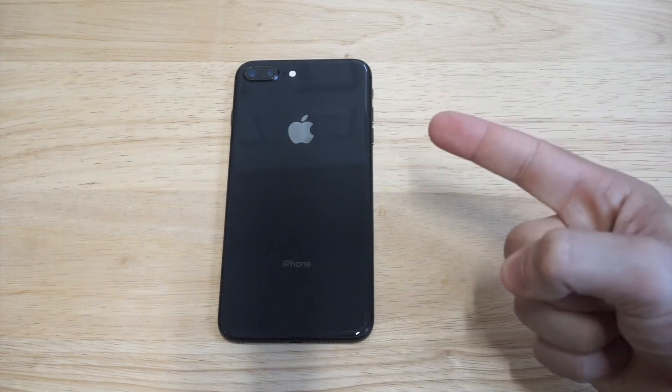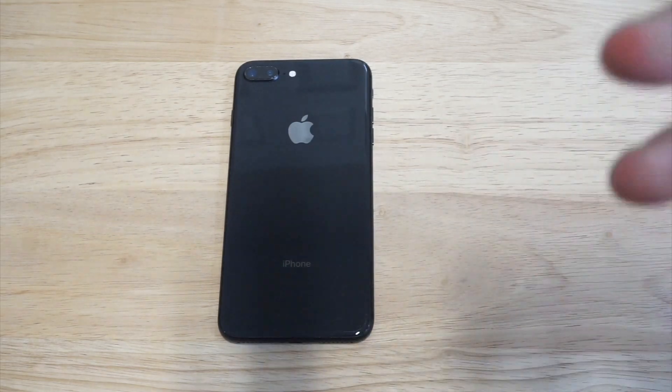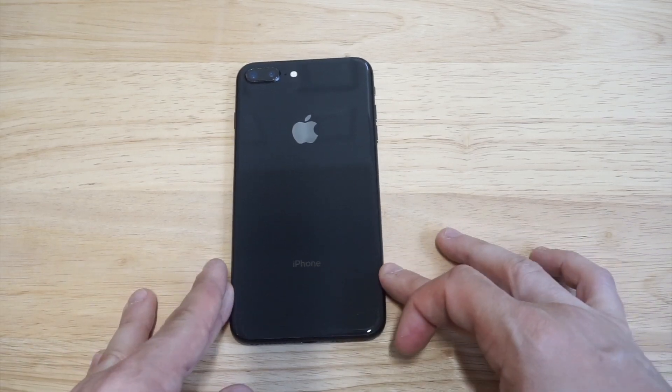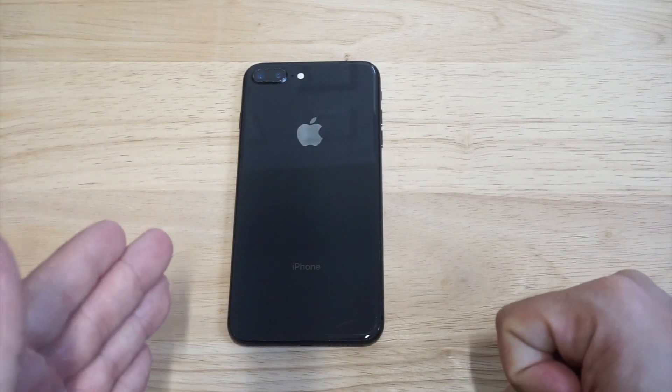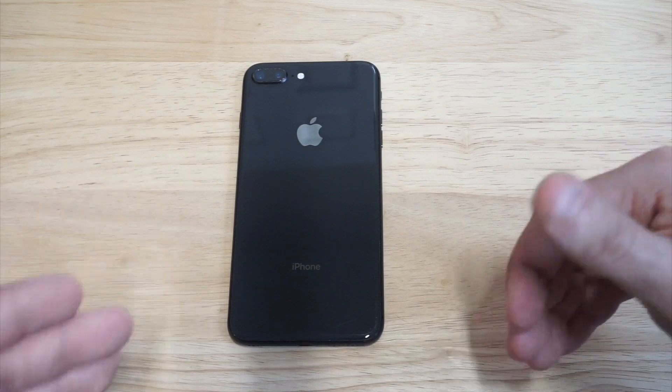I'm going to be doing a gaming test with this, a video quality test, a sound quality test. If you have any questions you can message me below in the comments. Right now you can get this phone anywhere between $400 and $450 — you might actually be able to get it even a little bit lower than that — and the price will continue to go down slowly over time.